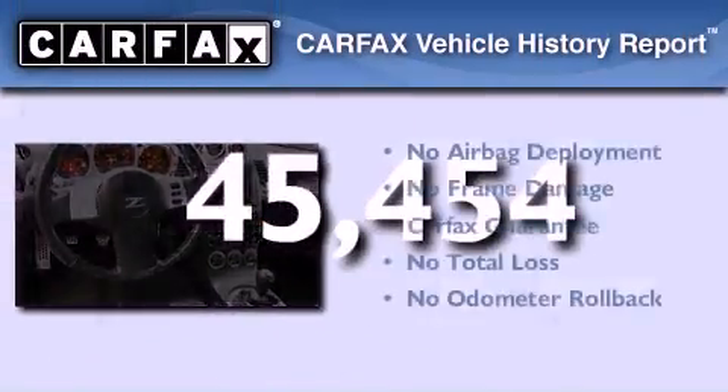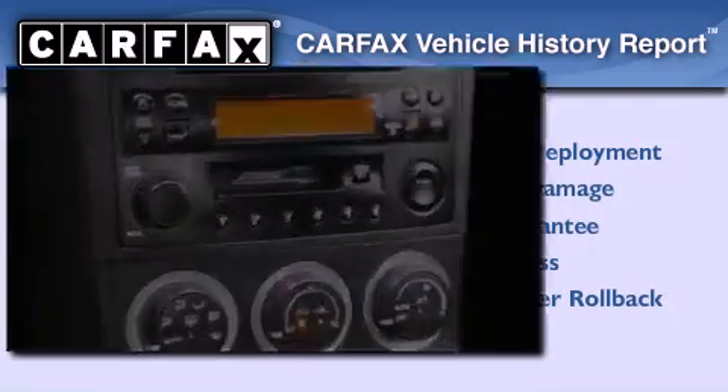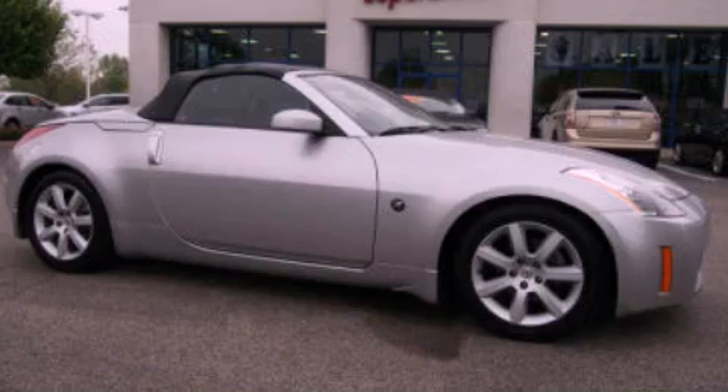Not to mention that this car qualifies for the Carfax Buy Back Guarantee. Call or visit us right now and arrange your test drive today.